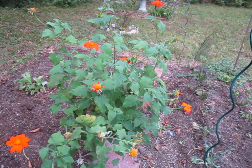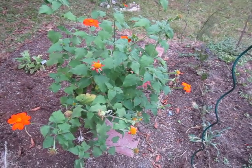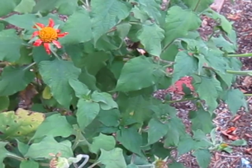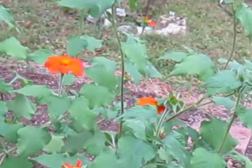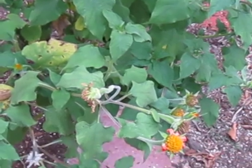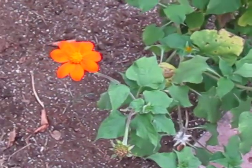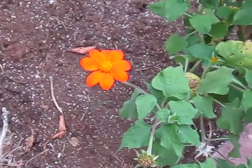Rotundifolia is a reference to the rounded shape of the leaves, which as you can see are kind of a heart shape. I'm going to zoom in just a little bit for your benefit. And this variety is, I believe, Gold Finger, if not Orange Torch.